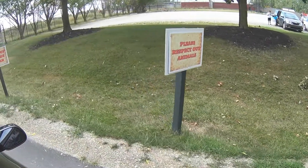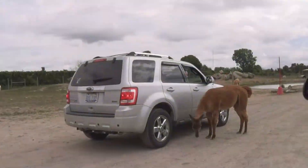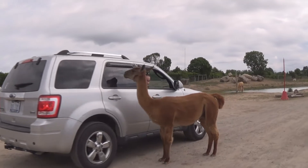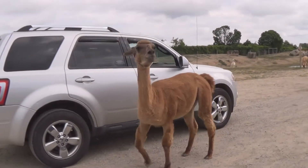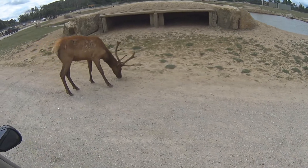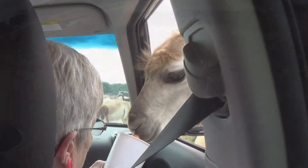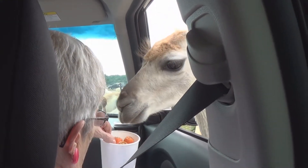How would you like to go on an African safari and never have to leave your own car? You can at the African Safari Wildlife Park in Port Clinton. As you drive through the park, you'll see an array of animals, from bongos to Scottish Highlanders, and you'll enjoy being able to feed them.